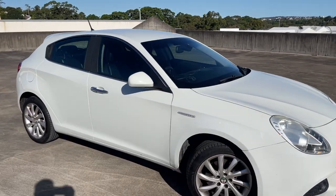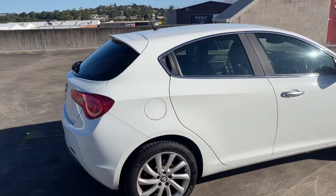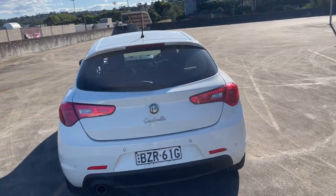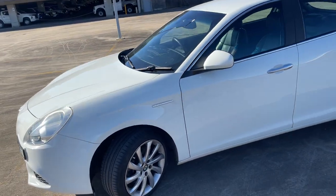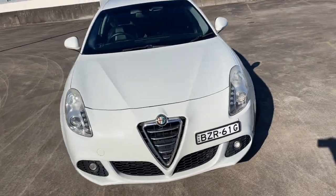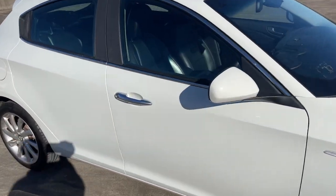We've got a 2011 Alfa Romeo Giulietta, a manual five-door hatchback 1.4 turbo, traveled 76,000 kilometers. It has reverse sensors, alloy wheels, and a very good set of tires. It presents in excellent condition — we have not even detailed the vehicle yet, but it just presents like new. Someone has obviously looked after it well. We'll take a look at the interior as well.